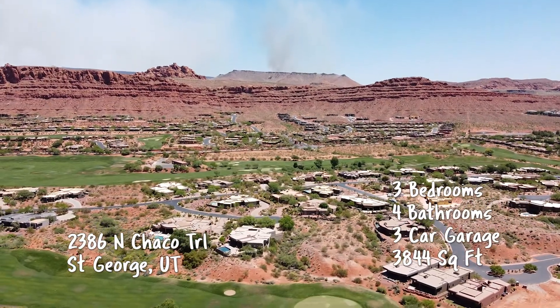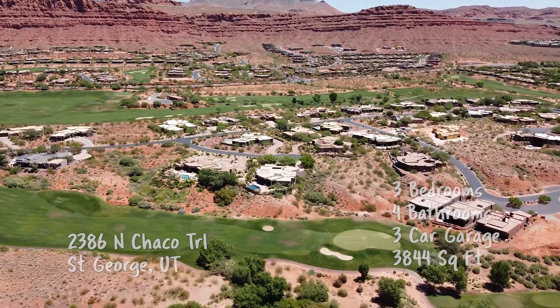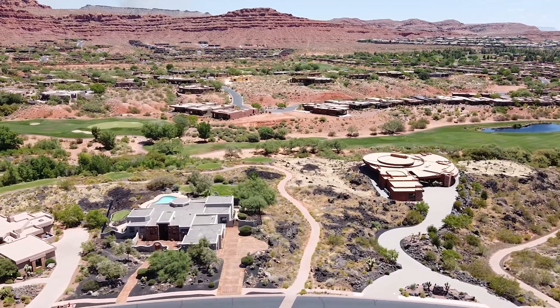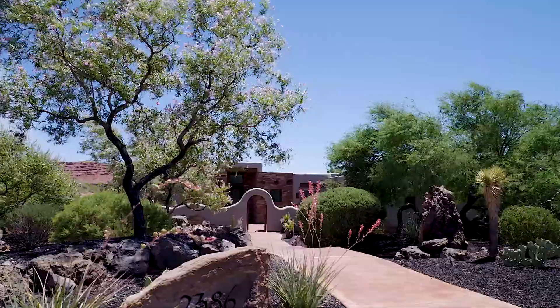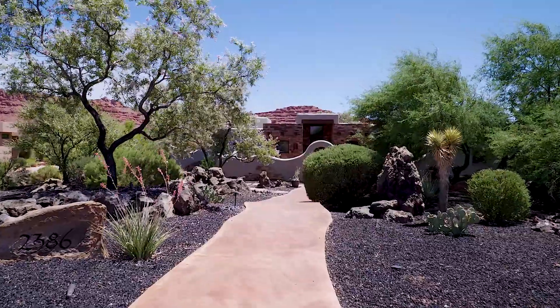We have an incredible Entrada for you this week. Yeah, Entrada is one of my very favorite places down there. It is just so lush and beautiful, and it's got so many different varieties of colors. It's a magical place. Absolutely. This is what Southern Utah is known for, really Entrada. And it's the lifestyle that comes with Entrada as well.